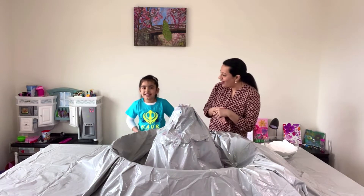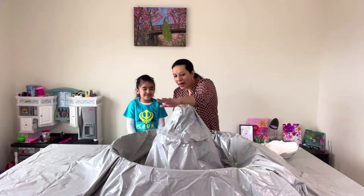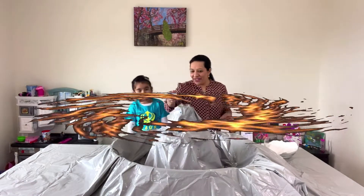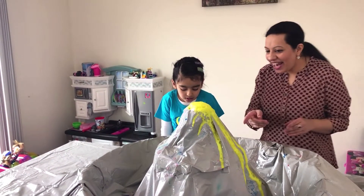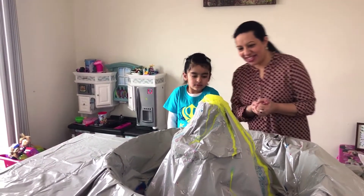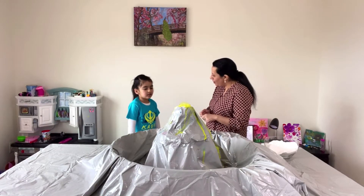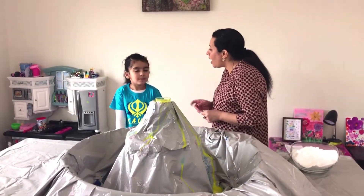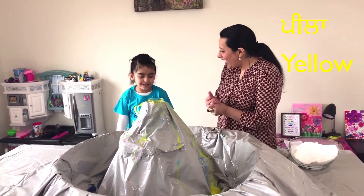So do you want to try the next color? Yes! Are you excited? Yes. Abracadabra! Yellow. Where are the gems? That doesn't have any gems, I guess. And Harlan, what is yellow called in Punjabi? Chitta? No - Chitta is white. Yellow is Peela. Peela, Peela, Peela.